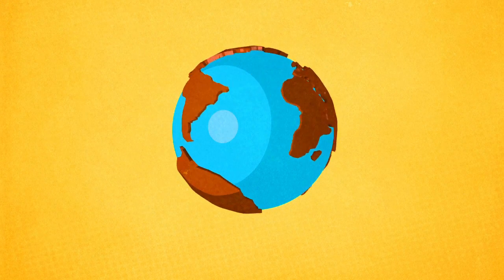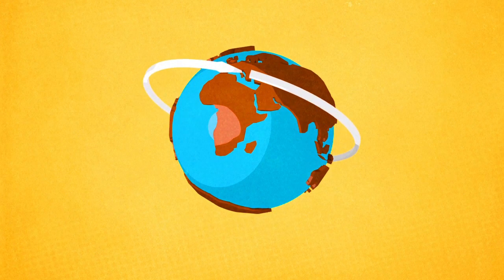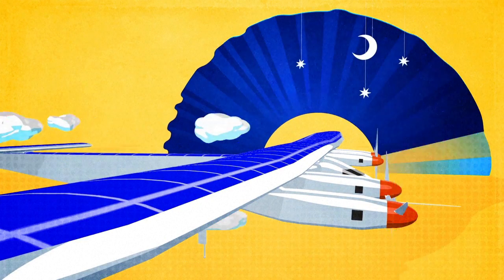A solar-powered plane is due to fly around the world in 2015 without using a drop of fuel. Solar Impulse 2, the successor to its prototype counterpart, will travel stages of up to five days and nights non-stop on its journey.